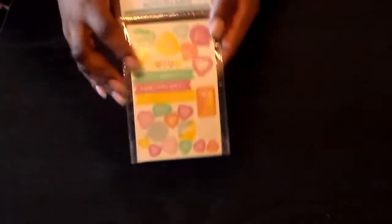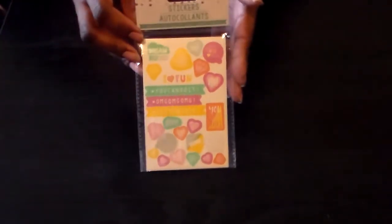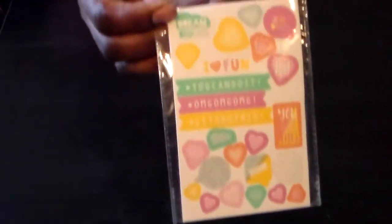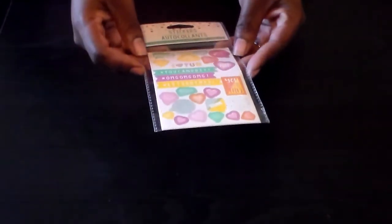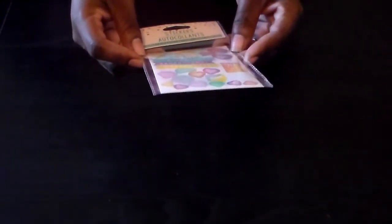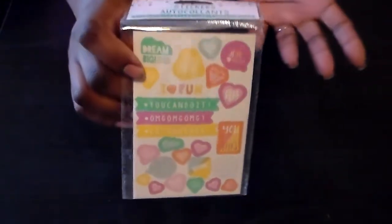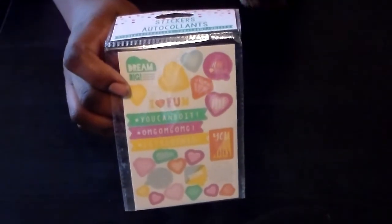Hey guys, so I have a Dollar Tree haul for you all. First, I found these stickers — these are new, I haven't seen these at Dollar Tree before. They also had clips, notepads, all different kinds of things, but I just went ahead and picked up the stickers. They're really cute and inspirational — like 'you can do it' and 'I heart fun.' I thought I could use them for a journal, planner, or diary.